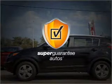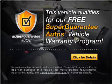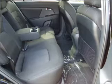This vehicle qualifies for our free Super Guarantee Autos Vehicle Warranty Program. Buy a vehicle and get a free warranty from us, only at everycarlisted.com. GPS navigation will guide you to your destination.